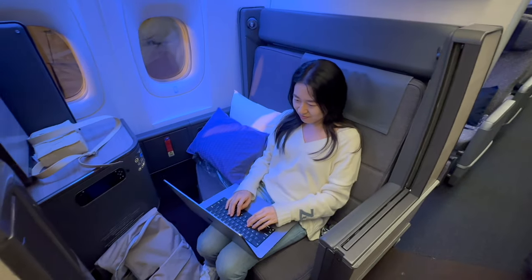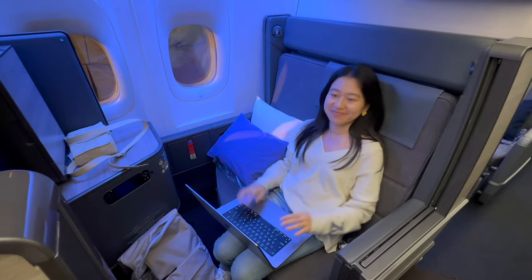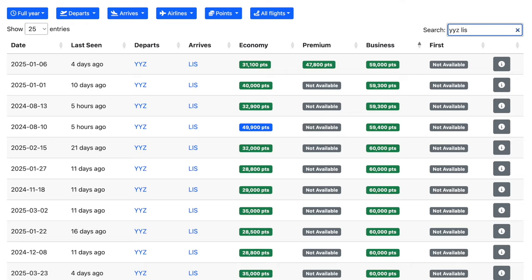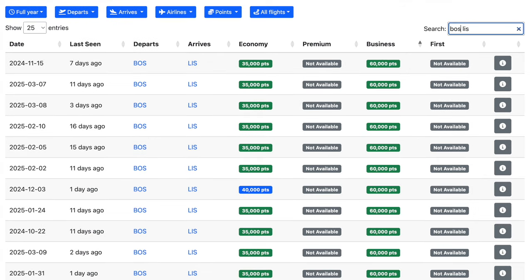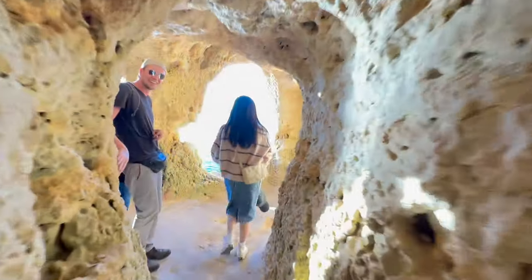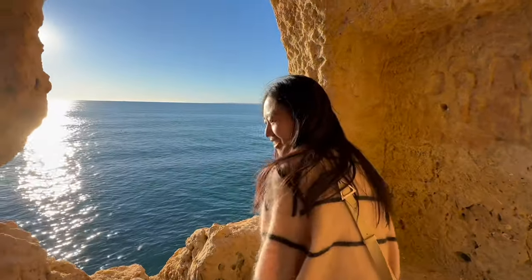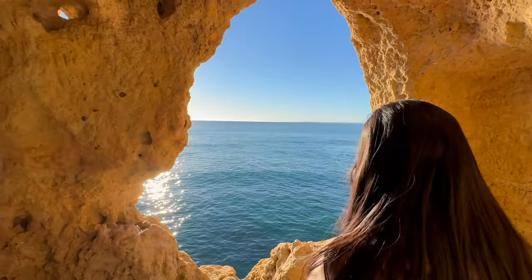In terms of award availability for business class seats, TAP Air Portugal releases award tickets approximately one year in advance. For travelers on the East Coast, there's generally ample availability. However, for those on the West Coast — currently limited to San Francisco — it's a bit more elusive, and predictability isn't guaranteed. Sometimes, TAP simply doesn't release any tickets for specific dates.